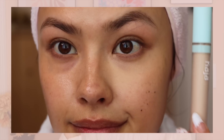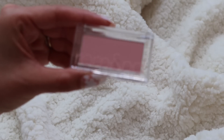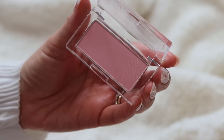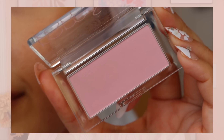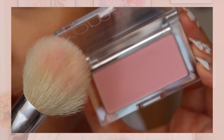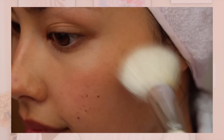I also got this blush from Romand — the Better Than Cheek in shade Blueberry Chip. It is the most beautiful kind of mauve-y pink, a little bit softer and more wearable. I feel like this would be really pretty for spring and summer. I love these Better Than Cheek colors from Romand — they go on really nicely and they don't look chalky on the skin. Romand is really doing good things lately.